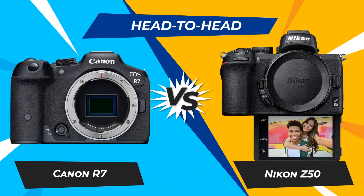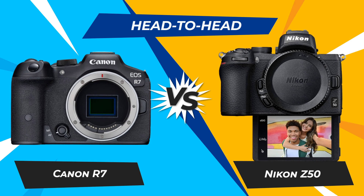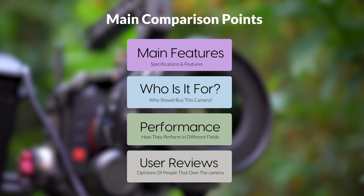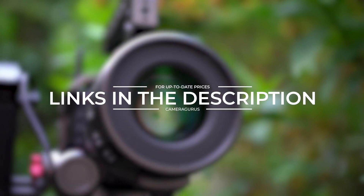Today we are going to compare two popular cameras, the Canon R7 and Nikon Z50. We are going to take a look at their features, who they are for, how they perform in various use cases, user experiences, and which one is the right one for you. Links to both of the cameras will be listed in the description below. Let's get started.